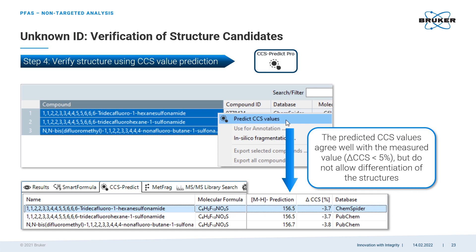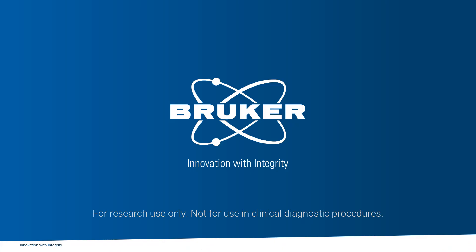With this workflow, we went from over 1,000 unknowns in a given water sample to a few dozen fully annotated PFAS compounds, with minimal effort and maximum certainty in the final result. I hope this presentation helped you get a better picture of the state-of-the-art Bruker technologies and workflows that can be used for PFAS analysis. Thank you for your attention.